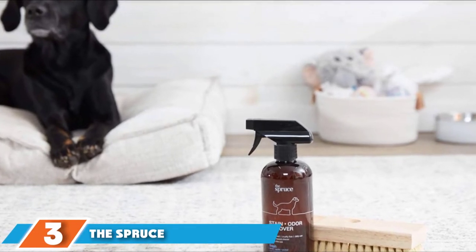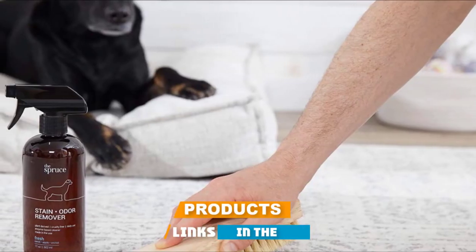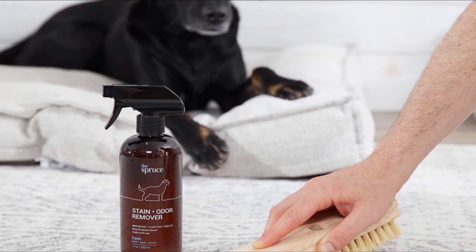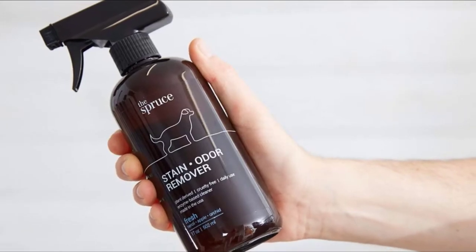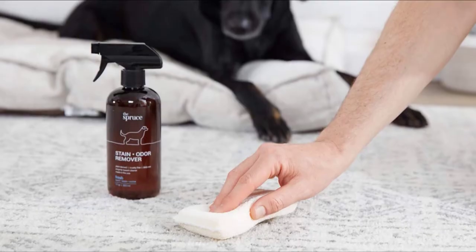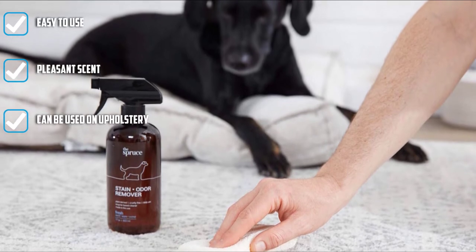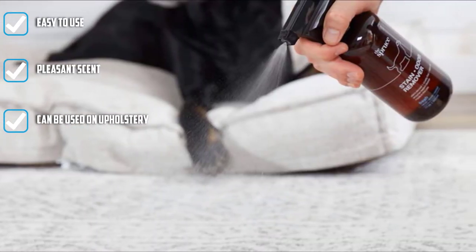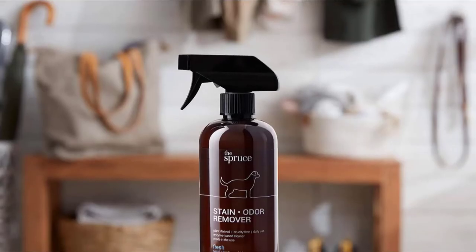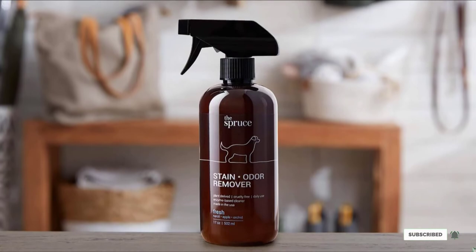The number three position is held by the Spruce Stain and Odor Remover in Fresh. Pet stains are an entirely different challenge than say ketchup or a spilled bowl of macaroni and cheese. That's why the team at the Spruce created their own line of pet care products, including the Spruce Stain and Odor Remover. Their plant-derived formula targets hard-to-clean pet stains like urine, feces, and vomit by using enzymes to break down the odor-causing organic proteins. With a pleasant fresh scent combining neroli, apple, and orchid, simply spray stains liberally, let it sit up to 15 minutes, and scrub with a clean cloth.